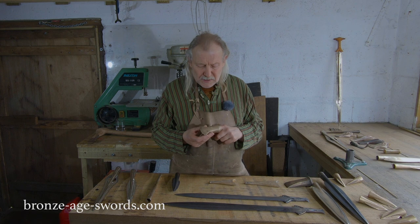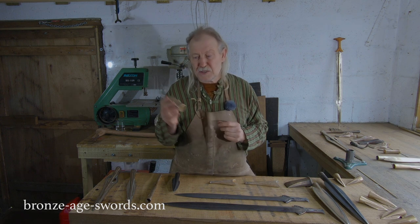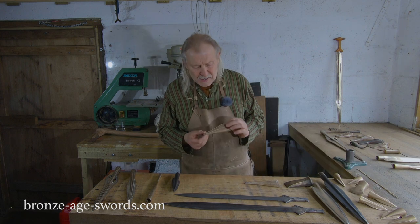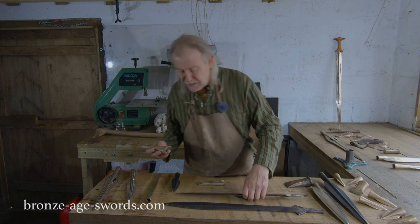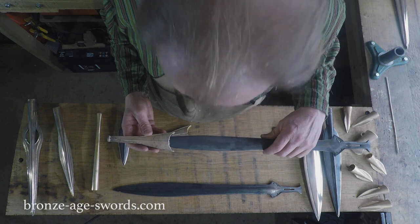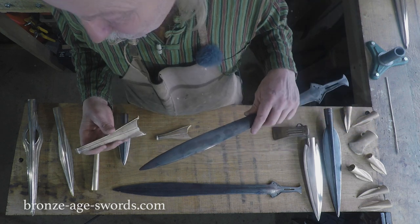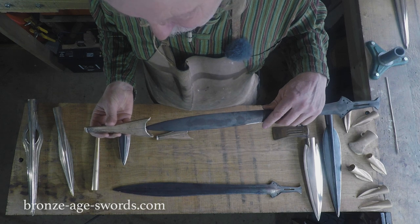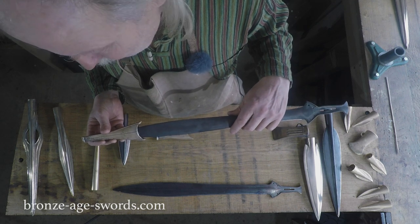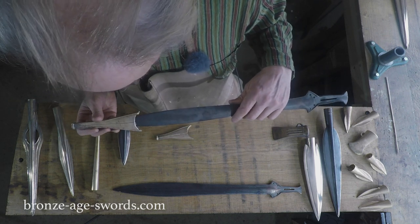All Wilburton sword hoards have some axes — some palstaves with loops and some socketed ones. Another interesting thing is the chapes, which go on the end of the scabbards. It seems to be the smaller the sword, the bigger the chape. So you get these very long chapes — this is only a small one really — you could add another three or four inches to this one in Wilburton stuff to get a chape that goes on the end of the scabbard. So gradually as the swords get bigger, the chapes get smaller.